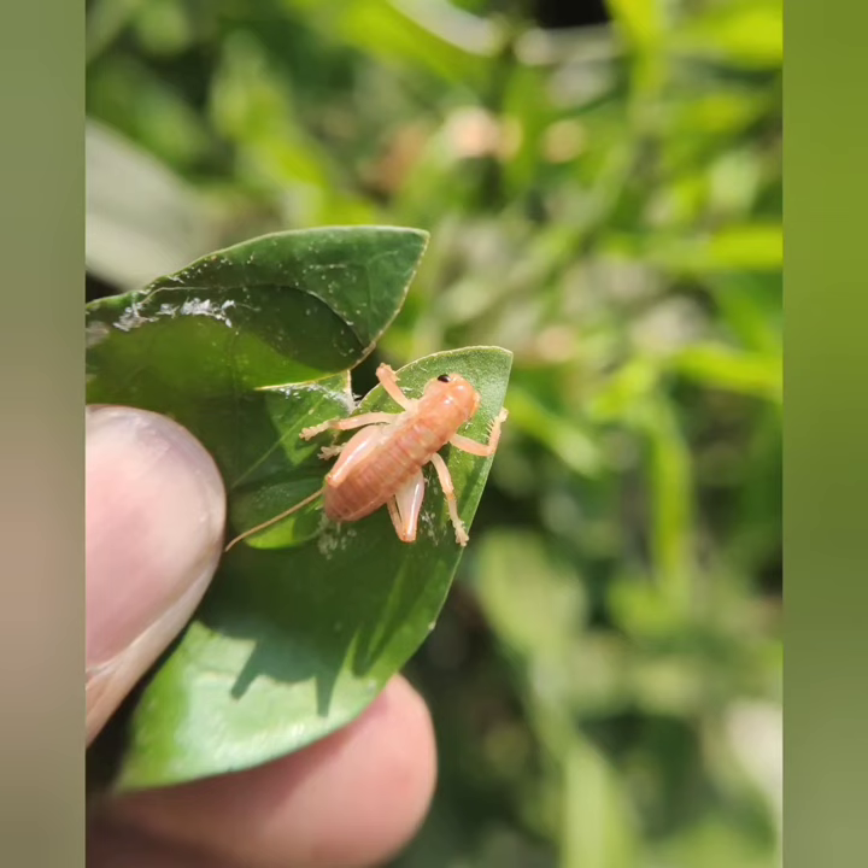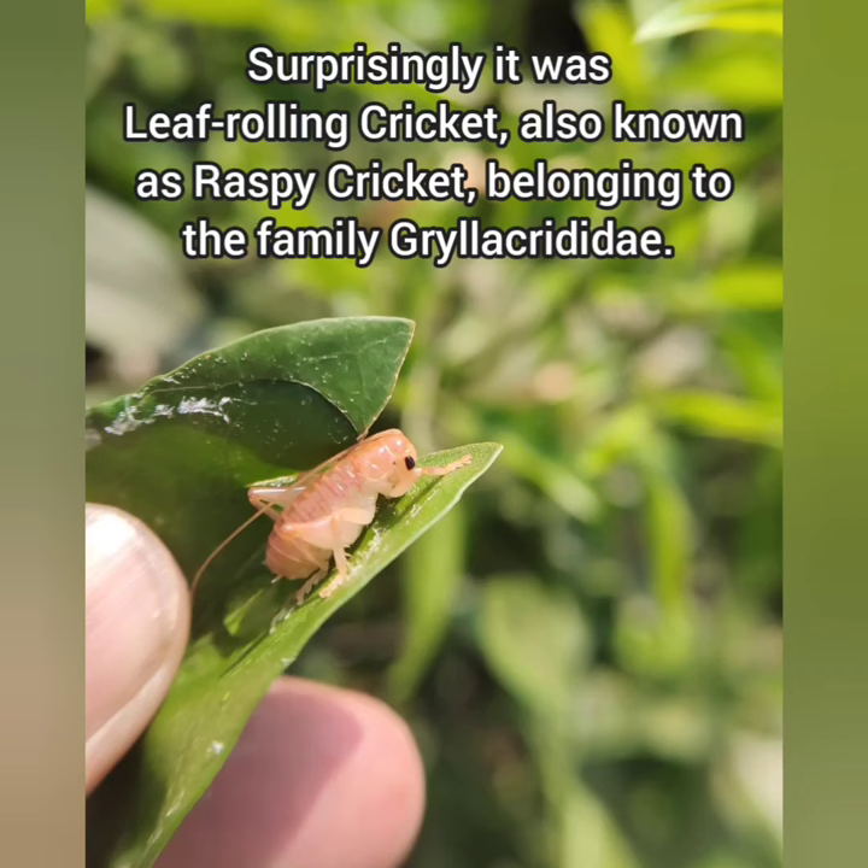Surprisingly, it was a leaf rolling cricket, also known as a raspy cricket, belonging to the family Gryllacrididae.